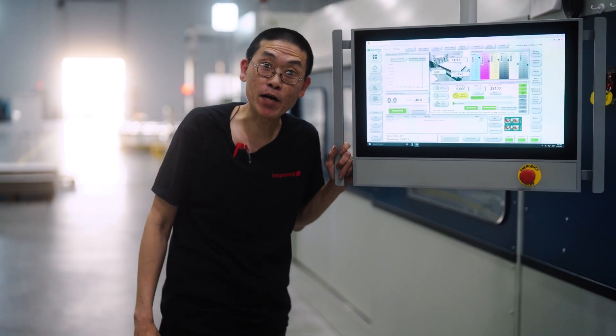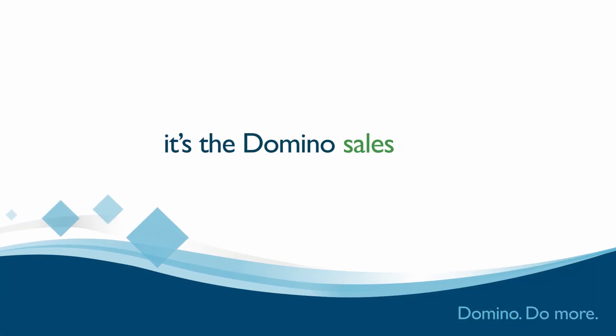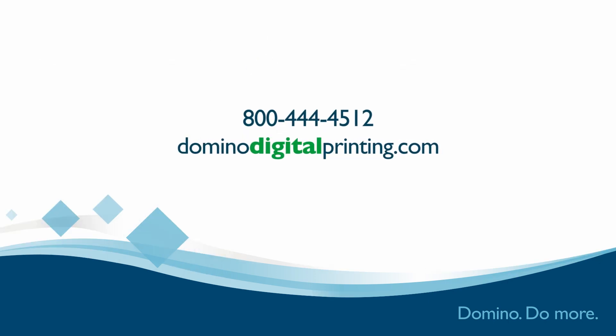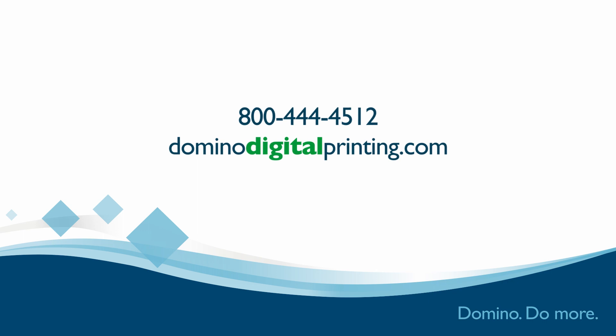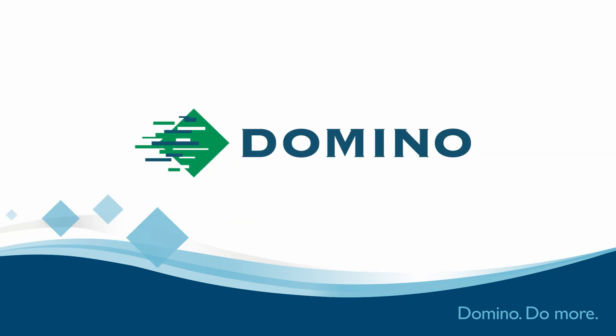Thanks Domino. From all of us in sales at Independent 2, thanks Domino. From the entire Independent 2 team, thanks Domino.